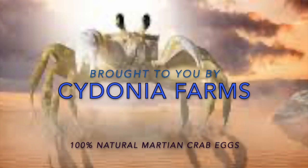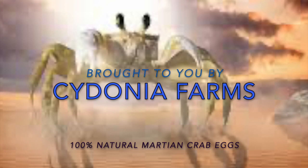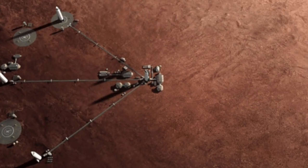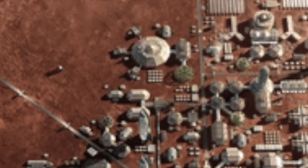100% natural. These are the eggs of Cydonia Farms — nothing but the finest Martian crab huevos this side of the solar system. Here's a happy customer preparing his favorite dish with our delicious eggs.